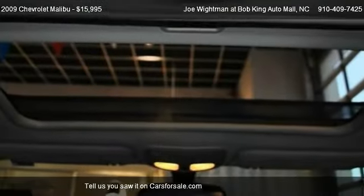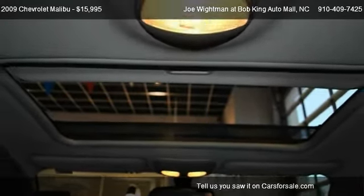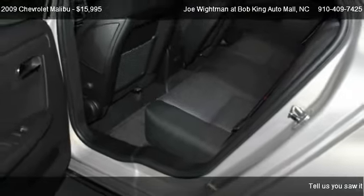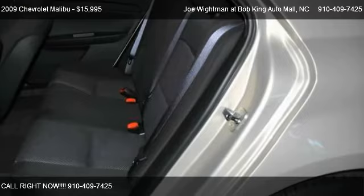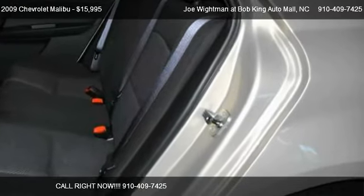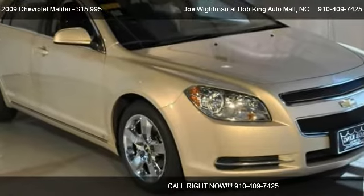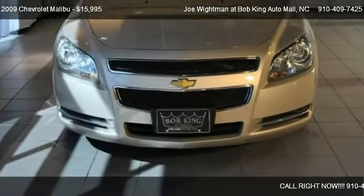Call us at 910-409-7425 or stop by our lot. Find us at 5115 New Center Drive in Wilmington, North Carolina, on our website, or check us out on carsforsale.com.